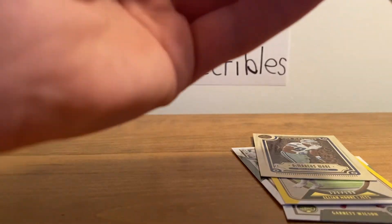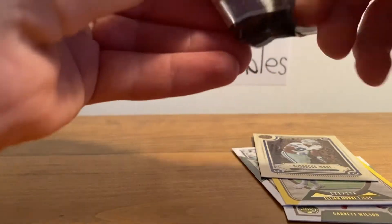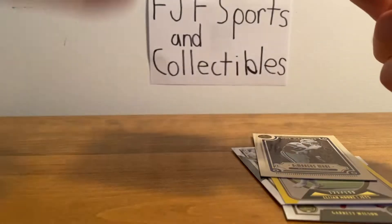One more pack. There are, I believe, two autographs per box. I don't know if any were pulled. The box was — I'm not gonna say picked through, but I would say it was about half gone.